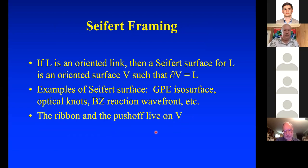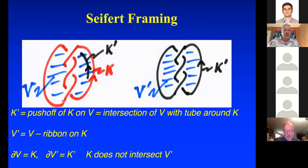If you've got a Seifert surface with one arm coming in, the ribbon and push-off are part of the Seifert surface V. Here's the Seifert surface of the red trefoil knot K. If you take the push-off of K along the Seifert surface, you get K'. They co-bound a little ribbon inside the tube. Trimming off the ribbon gives you the Seifert surface V', whose boundary is K'. V' is V minus the ribbon on K. The boundary of V is K, the boundary of V' is K', and K does not intersect V'.